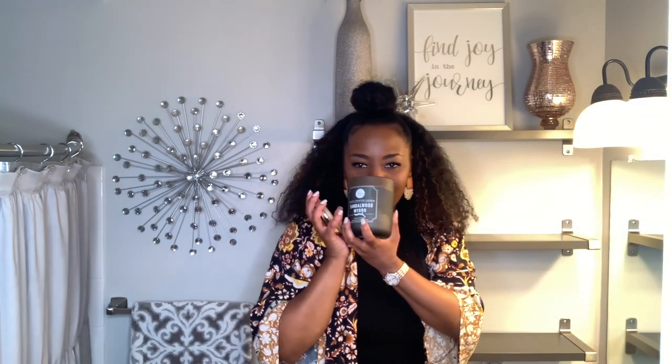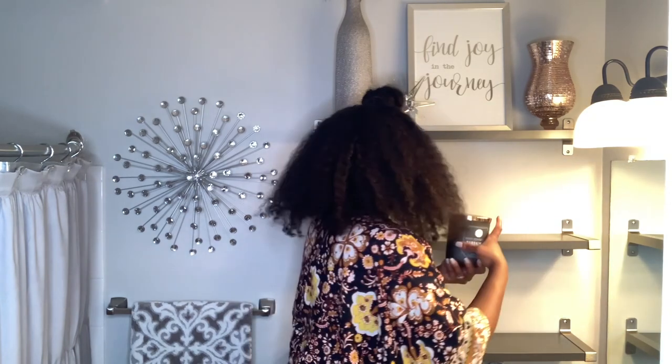This candle came from HomeGoods and not only is it pretty on the shelf but it smells amazing. The scent is sandalwood and myrrh.